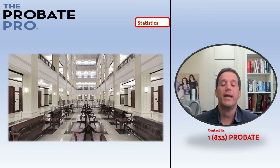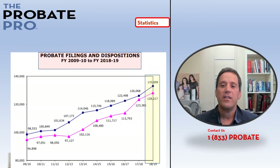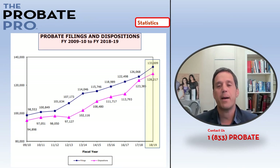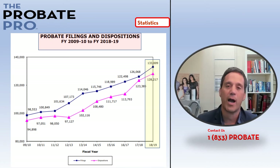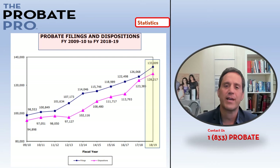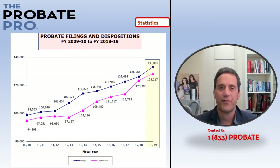The Marion County Probate Court and the state of Florida maintain great statistics about filings and dispositions that have occurred within the probate court. This particular graph shows from fiscal year 2009 through fiscal year 2019 that the blue line represents a steady increase in the number of probate-related filings occurring statewide. In fiscal year 2009, about 100,000 filings occurred in the state.